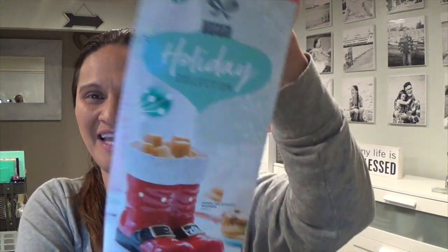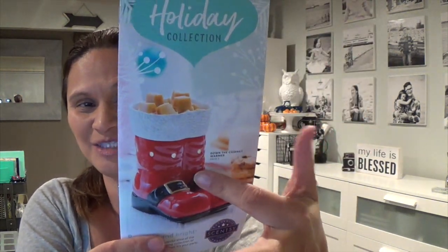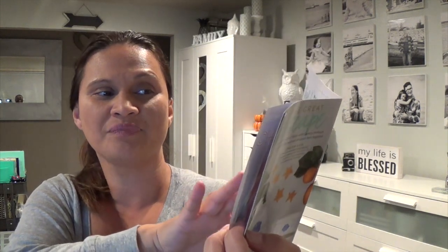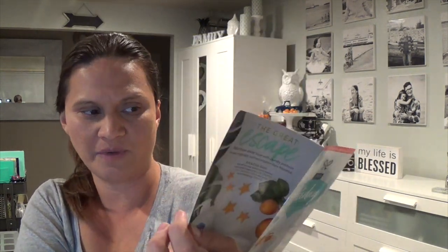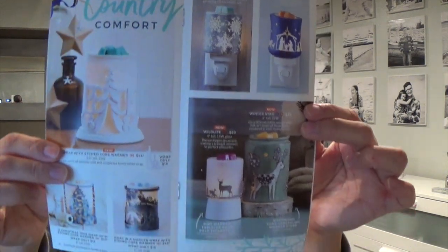So the first item I got is called the Down the Chimney warmer, which is on page 5 of the catalog. Here's a quick peek at the Stargaze diffuser — currently $150, or the shade only for $70. I did a video on that about a week and a half ago. Here's a quick look at the holiday collection — so many cute items.